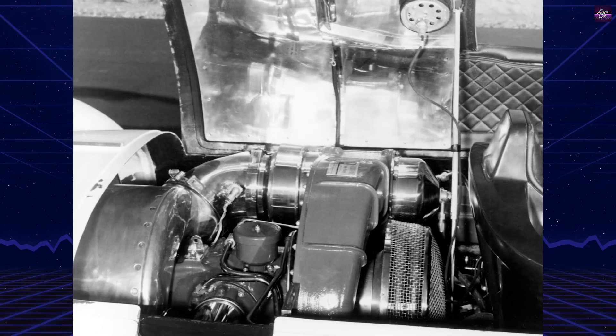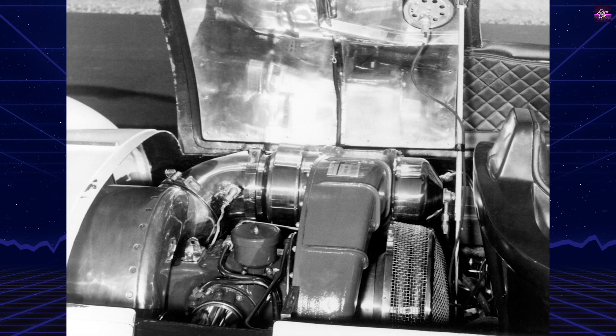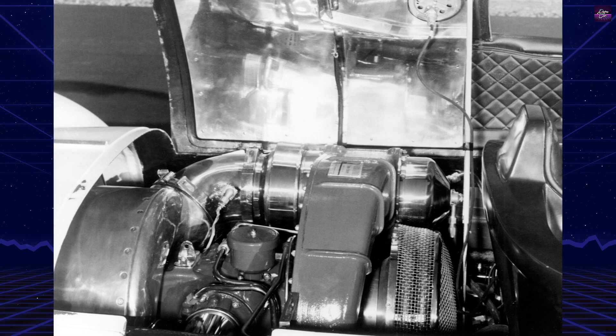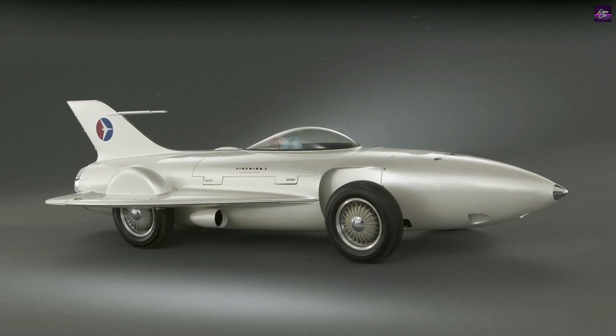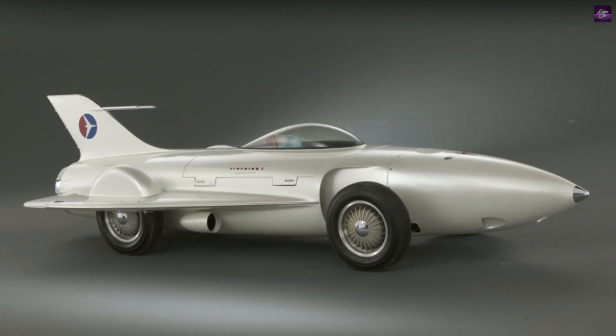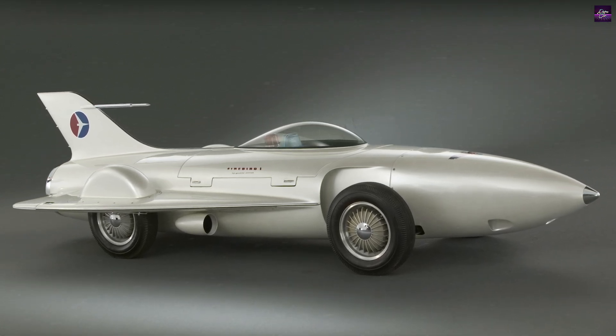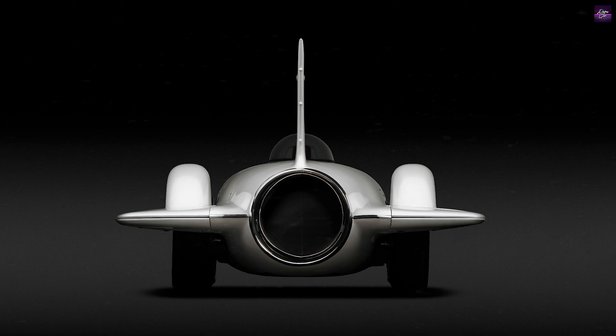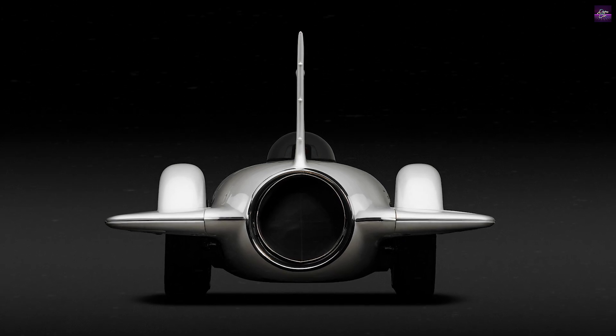The car's groundbreaking power plant, the Whirlfire Turbo Power, was a two-part turbine engine that produced 370 horsepower and a theoretical top speed of 200 miles per hour. The car's impressive performance required a capable braking system, so engineers installed 11-inch brake drums and split brake flaps on the wing's edges.